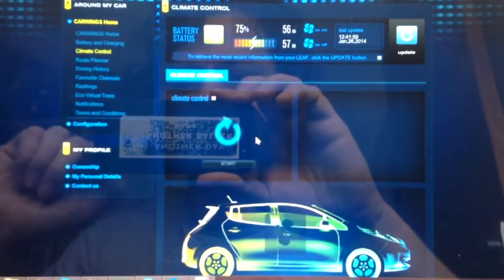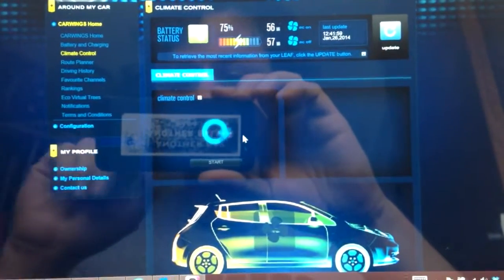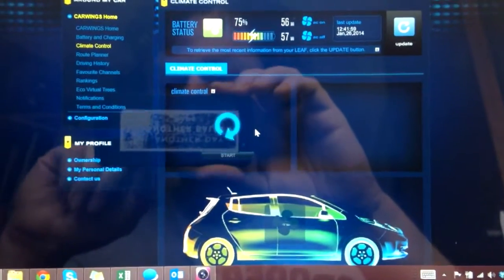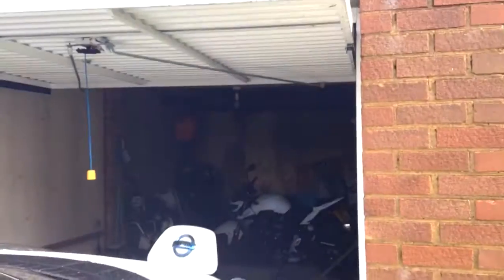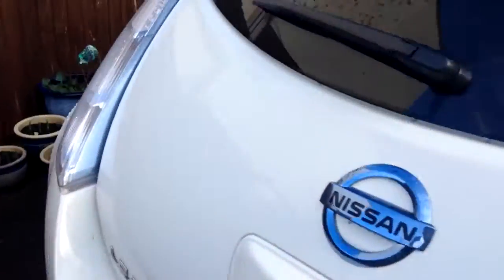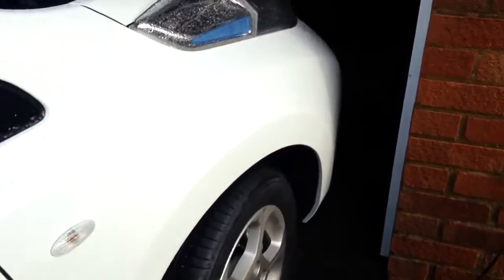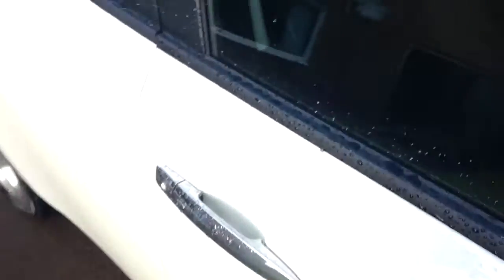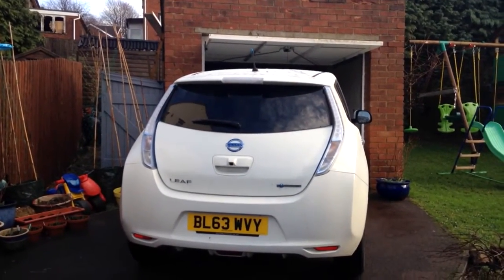I'm going to go out in the car now and do another video on something completely different, which I'll post up later. But that's just a brief overview - the car wings on the Nissan Leaf are linked together. You can do a lot on the PC while you're sat in your nice house, warm and cosy, and send it all to your car. This is my setup.